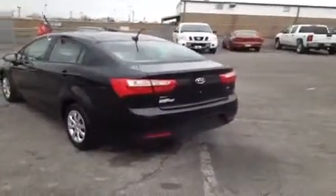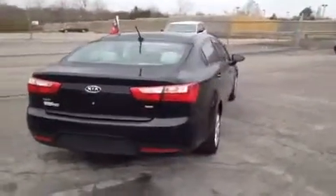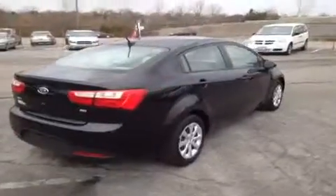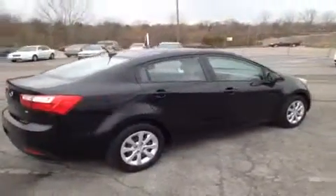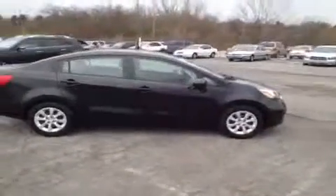Because this used Kia has less than 60,000 miles and was manufactured from 2009 onward, it has been certified via a 150-point inspection by Kia factory-trained technicians, which gives it a 10-year or 100,000-mile limited powertrain warranty and a matching roadside assistance plan.